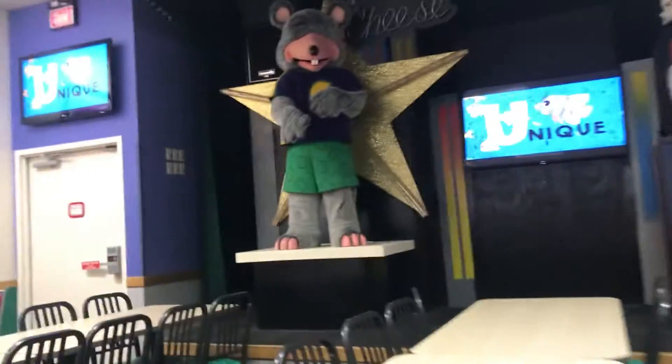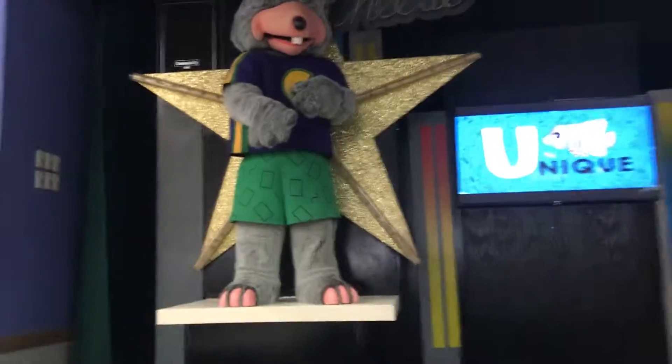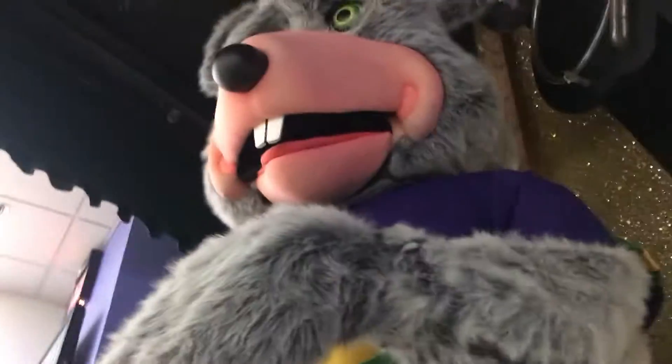Hello everyone, Chuck E's from the Cheese. We're going to get up closer and personal with the animatronics of the Chuck E. Cheese — the Avengers version. We've got Chuck E. Cheese with the Avenger outfit. The ears are actually kind of soft, and the plastic on here is loose.